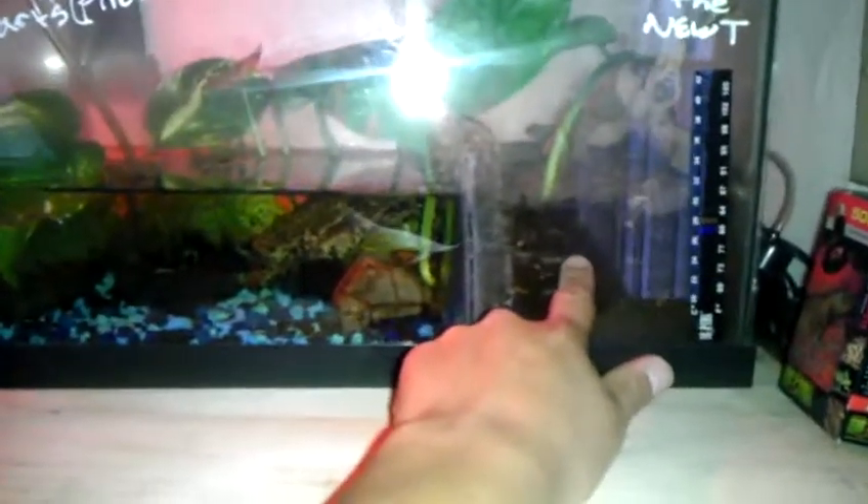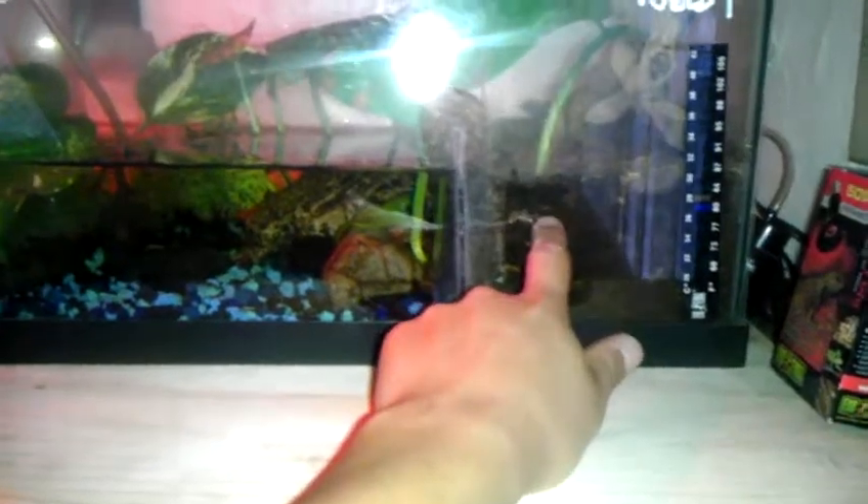As you guys can see, we've got this little section sealed off. We've got eco earth with some reptibark in there, and there are all kinds of live pothos in here. We took a lot of clippings, let them get rooted — some of them stayed in the water, some of them got planted — and it's been doing great.